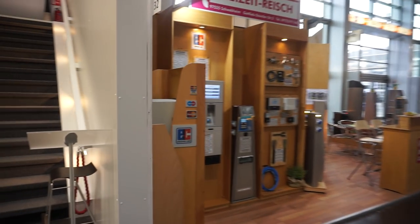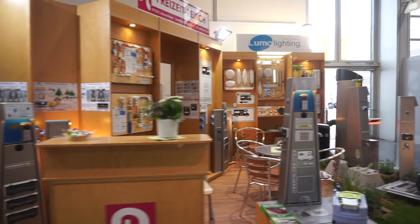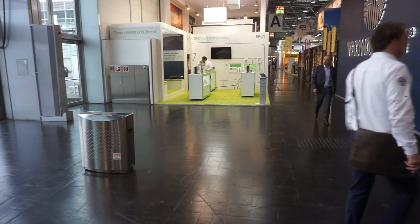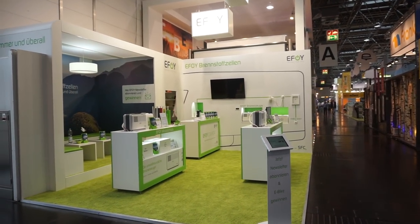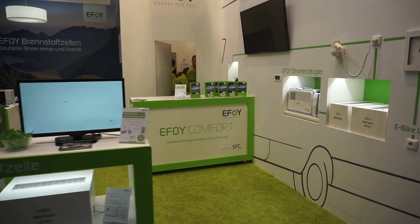Here we have units which can be used in campsites — for example it could be reusable or private, covering cleaning, electricity, a service point in general. EFOY — here we have a system which creates energy in the van, and I think I'll do a separate video on that as well. Sort of a little power station for vans.